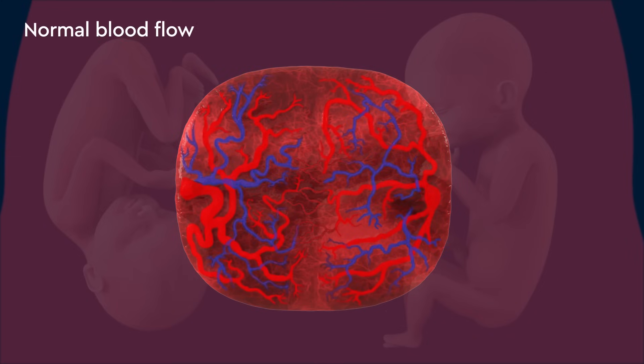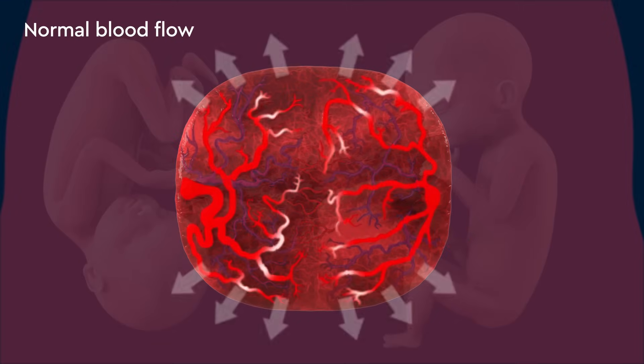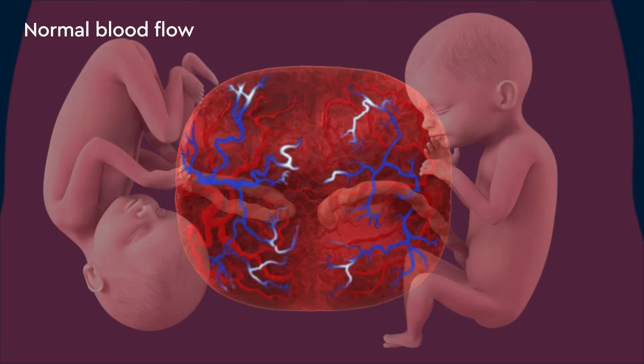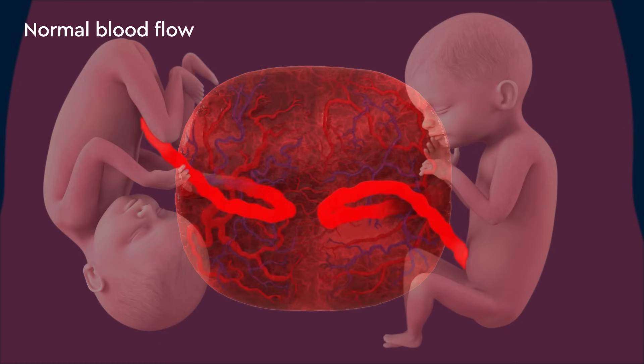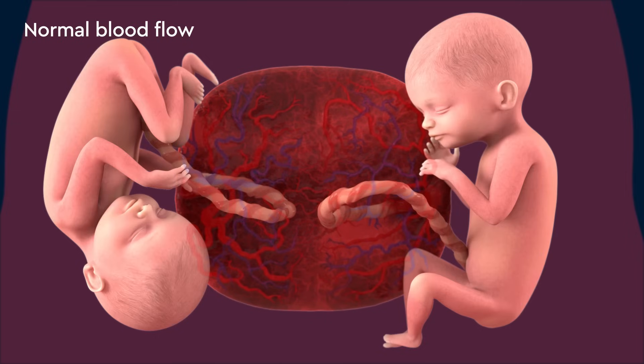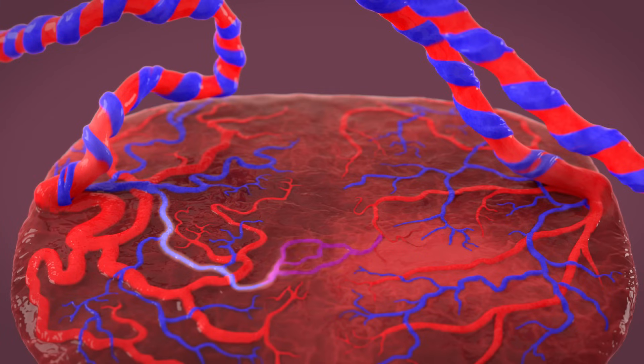Normally, the baby's blood travels from the placenta to the baby and back again via its umbilical cord. In identical twins, however, some blood vessels from one twin can connect to the other twin, sharing blood between the twins. This happens in almost every identical twin pregnancy with a shared placenta.